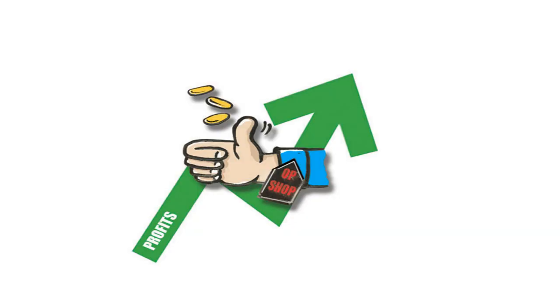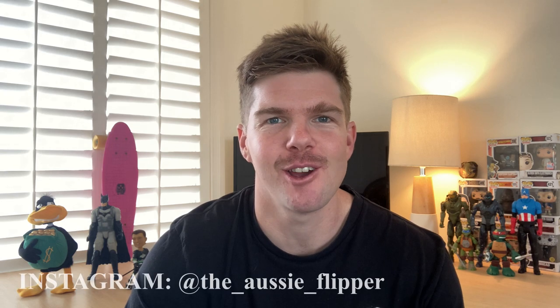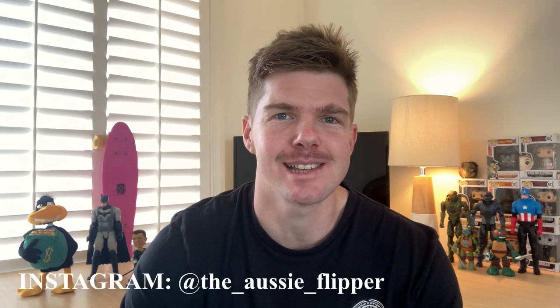What's going on, guys? Welcome back to the channel. I hope you're all doing really well out there. Thank you very much for clicking on this video. Can't wait to get stuck into today's episode. Episode number 20 of What's Sold This Week. I've got 10 of my best sold sales items that I'm going to bring you right away.